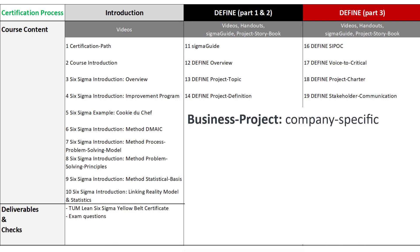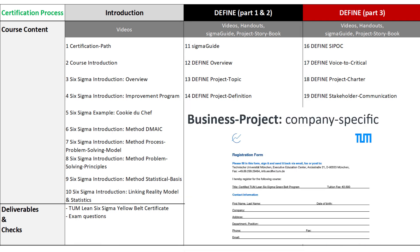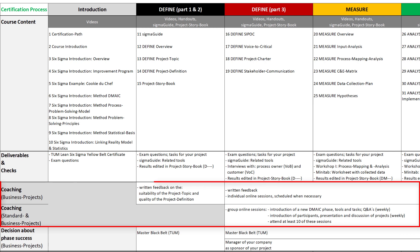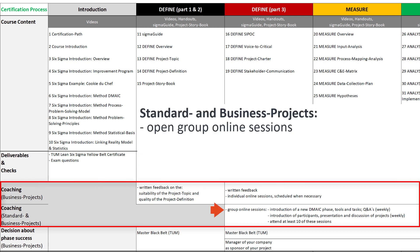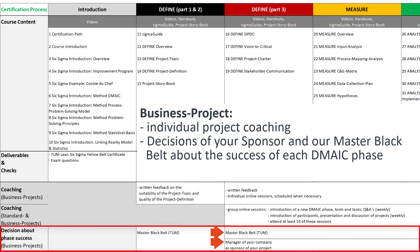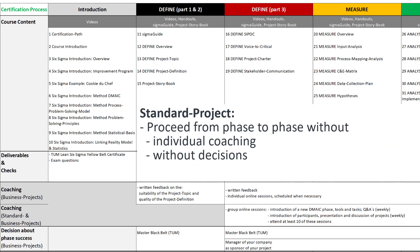If you are implementing a business project, you can now apply for the individual Green Belt course at the TUM School of Management with this documentation. We support both project types by open online sessions on our digital learning platform. Candidates with business projects are additionally supported by individual online coaching, and together with the responsible manager — your project sponsor — we decide on the successful completion of each phase. If you are running a standard project, you can proceed from phase to phase without individual coaching and without our decisions.